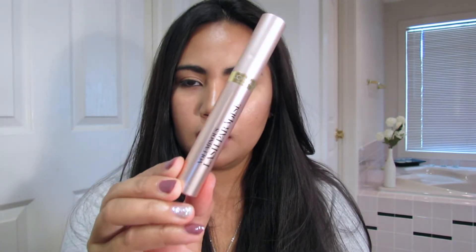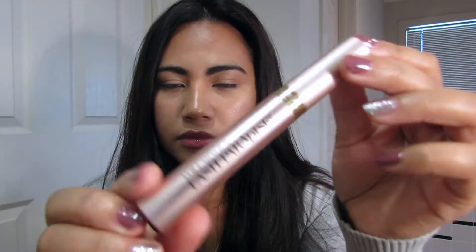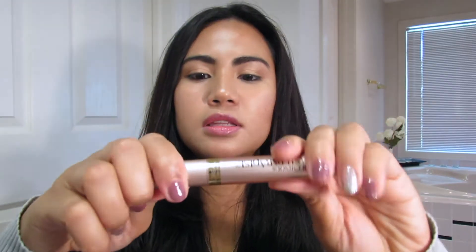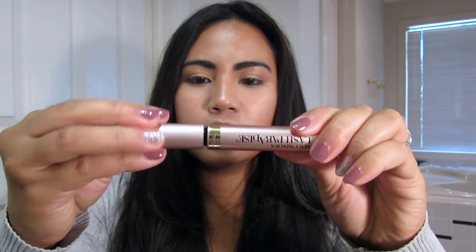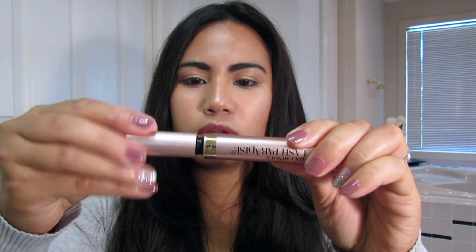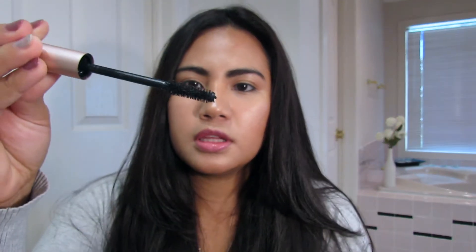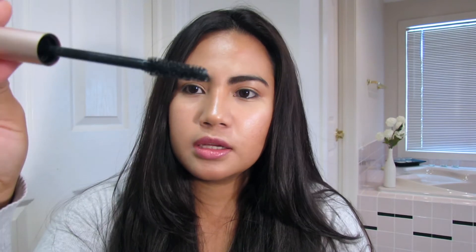Let's give it a try. I really like the color of the tube. It's very easy to open, and this is how the bristle looks like.